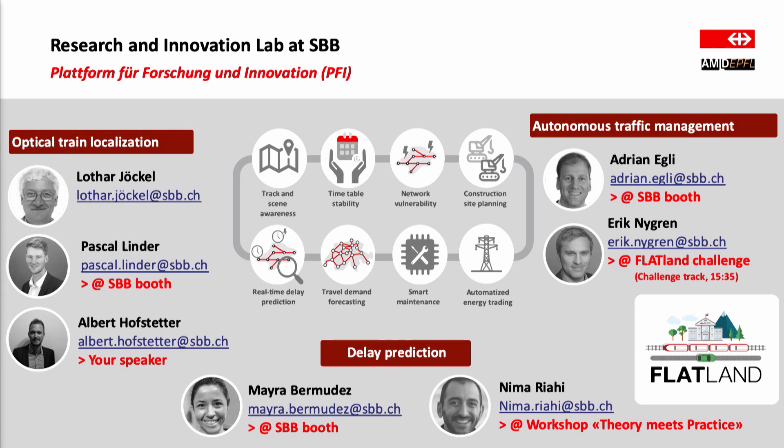I also want to point out my colleagues from this research lab who are here today at the AMLD, especially Eric, who after the break in the challenge track will present some very nice results we had on the Flatland Challenge. And today I'm going to talk to you about optical train localization.